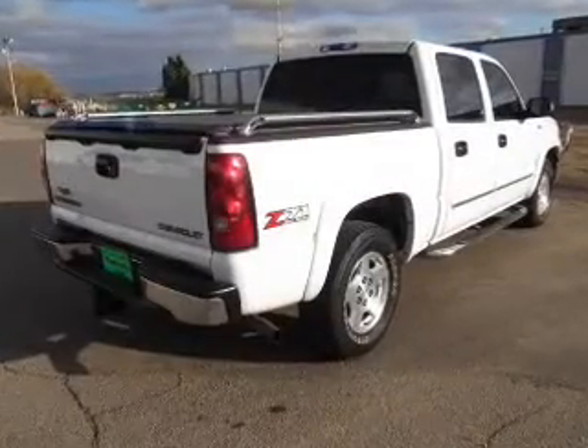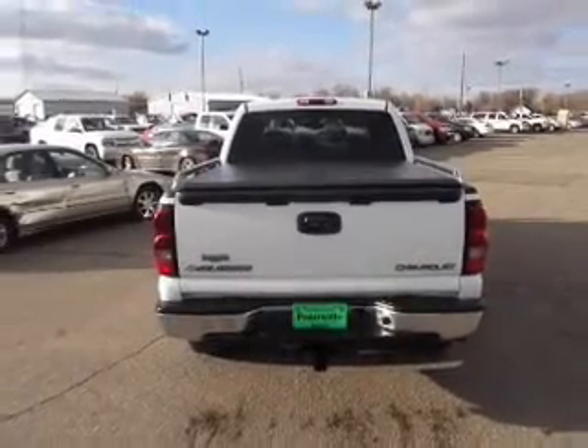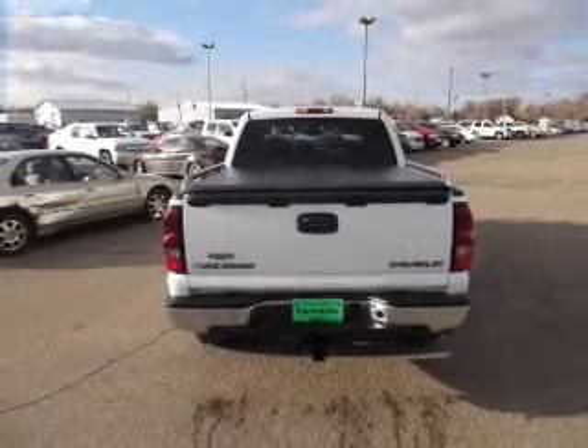Power door locks, power windows, cruise control, power steering. Our website offers more information on all of our vehicles. Call us today to start test driving.